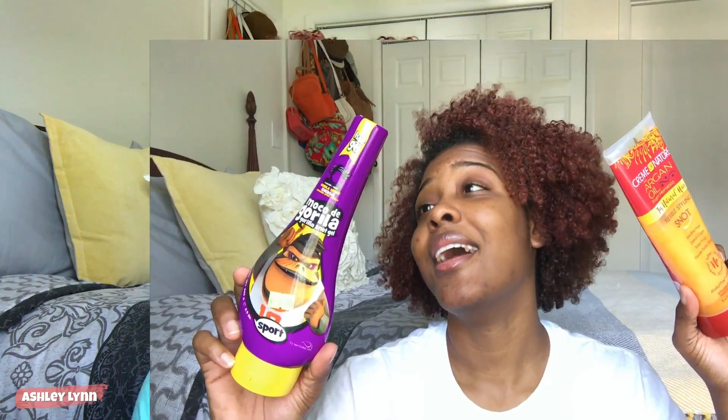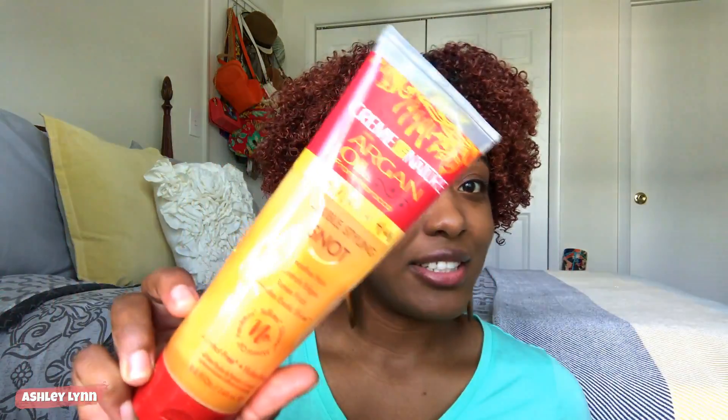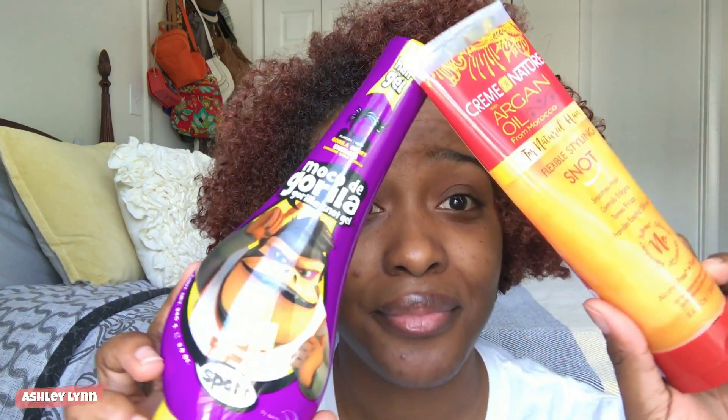Welcome back! This video is all about the battle of the snots. We have the Gorilla Snot Gel Sport Edition and the Cream of Nature Argan Oil from Morocco flexible styling snot for natural hair — both from my local beauty supply store here in North Carolina. This one was $2.99 and this one was $4.99.